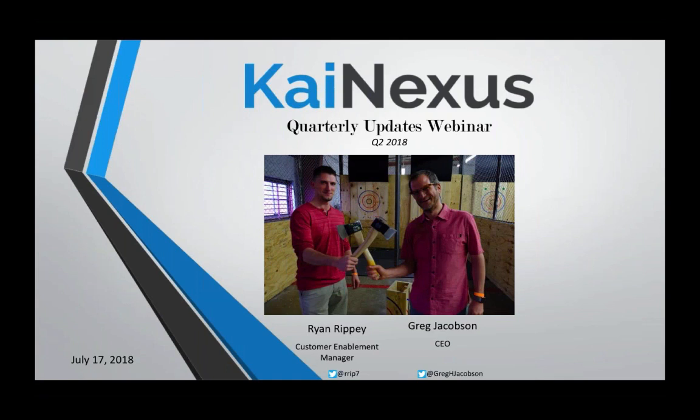Greg, I appreciate the time today. Thank you very much. I am really looking forward to this, and aside from my CEO responsibilities, I manage products, so Ryan always likes for me to join during these quarterly updates, so I'm looking forward to it.